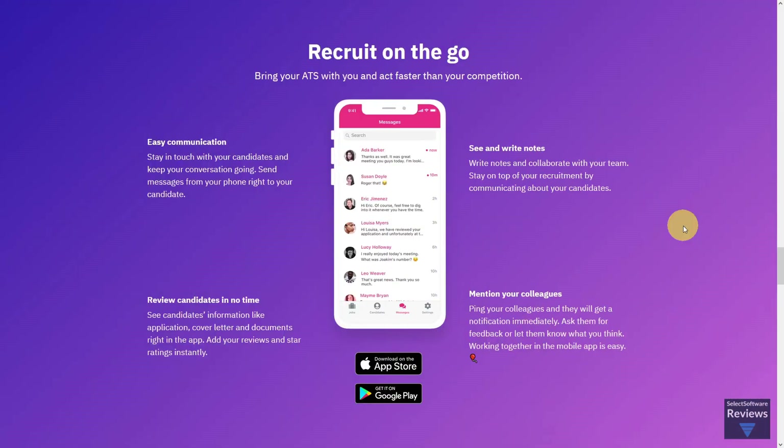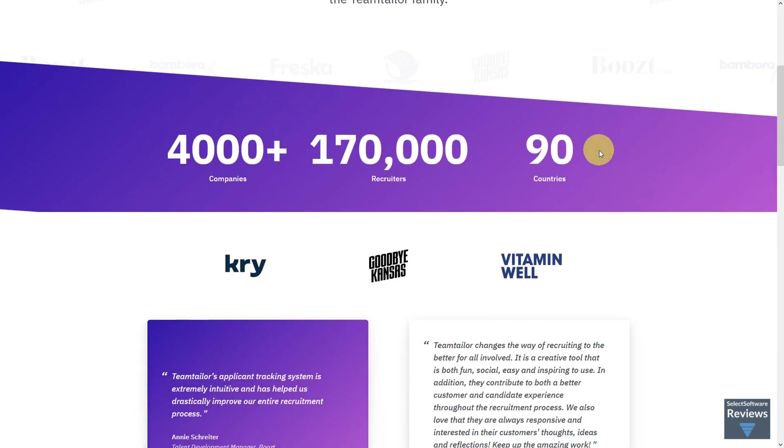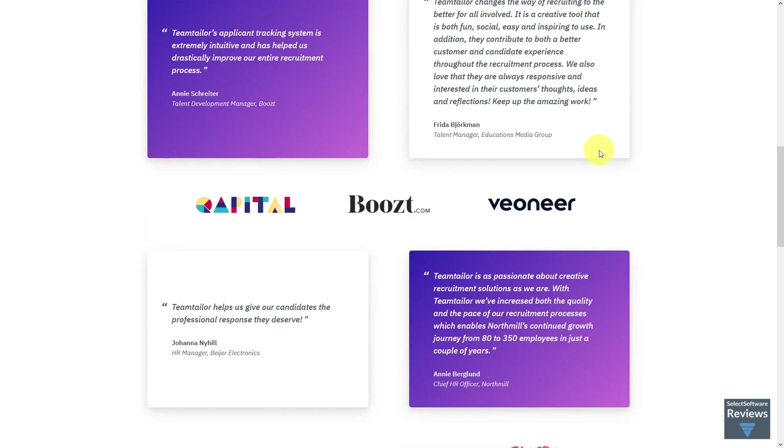Team Tailor also features a mobile app compatible with Apple and Android devices that allows you to stay in touch with your candidates and keep your conversation going no matter where you are. You can review candidates' information, add your reviews and star ratings instantly, and ping your colleagues for feedback. Team Tailor is used by over 170,000 users representing 4,000 organizations, including Goodbye Kansas, Vitaminwell, and Viennere.